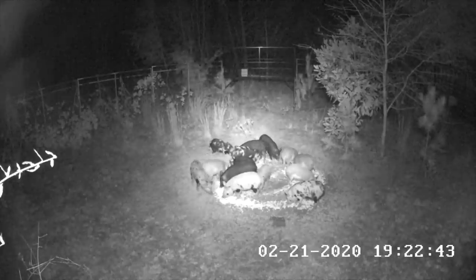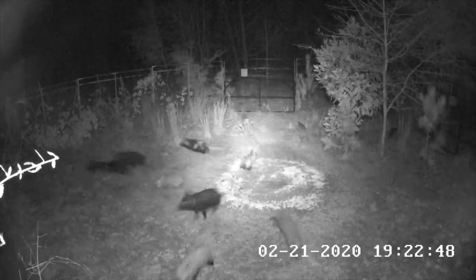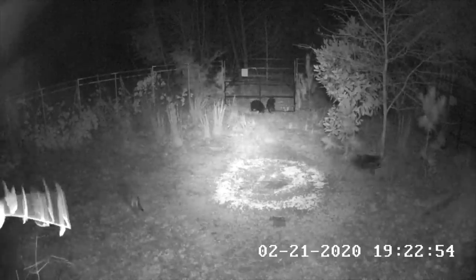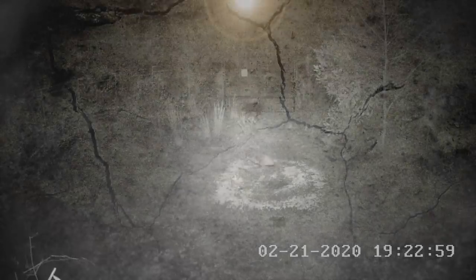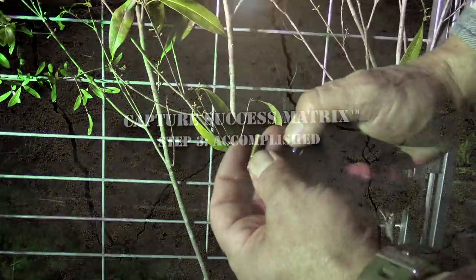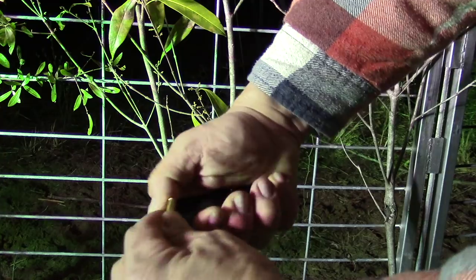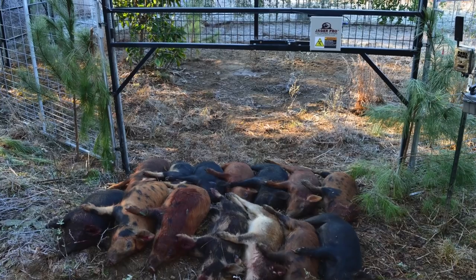I count multiple times that all 14 are indeed in the trap. At approximately 7:22 PM, I initiate the drop gate command on my phone. Both gates drop simultaneously. At this moment, they know something bad has happened. They continue to look for an escape route with no luck. I arrive within the hour to euthanize all 14 pigs using a .22 long rifle, shooting subsonic ammunition. Looks like it's time to get these crop killers loaded up and prepare the trap for another capture.